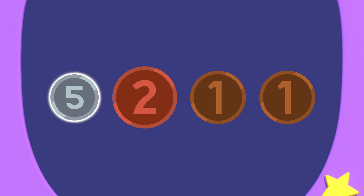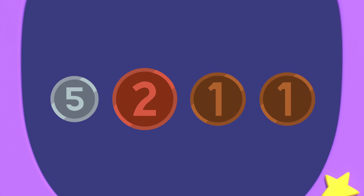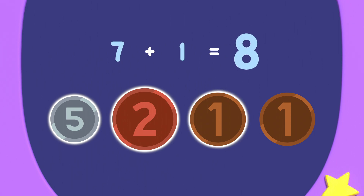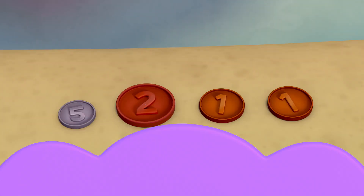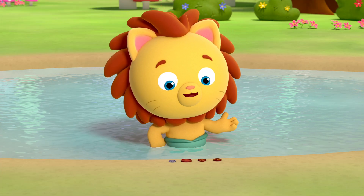Mary found a silver five-pence coin, a copper two-pence coin, and two copper pennies. Five plus two equals seven, plus one equals eight, plus one equals nine-pence. That's so number neat! So my four coins are worth nine-pence.